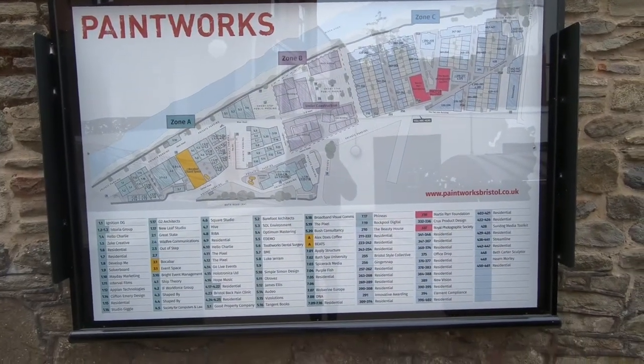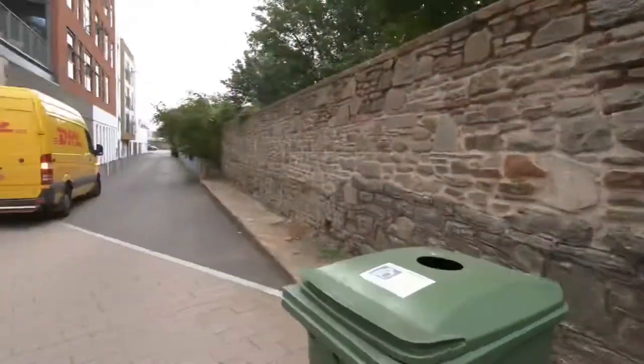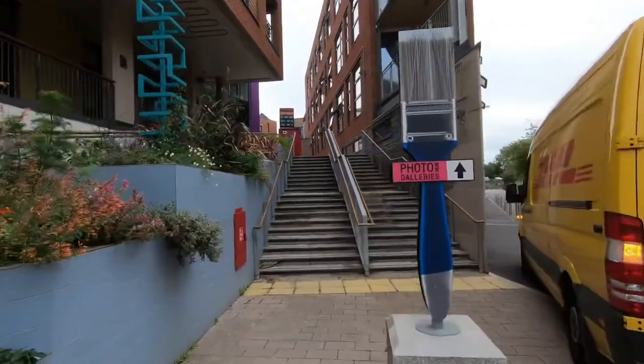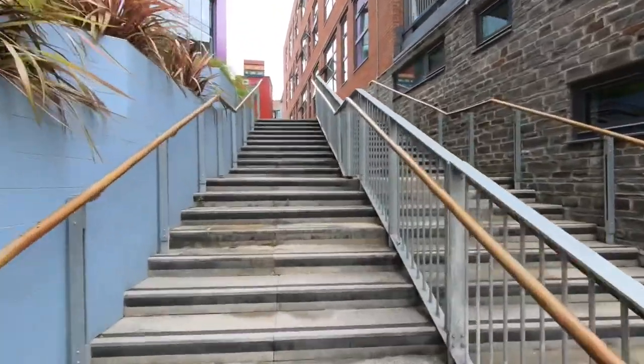This area is called Paintworks and there's a lot of artistic spaces here. I'm going to the Royal Photographic Society first, where I booked my ticket, and after that I'll go to the Martin Parr Foundation.